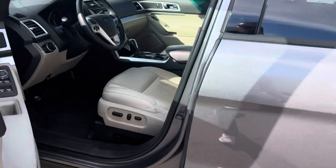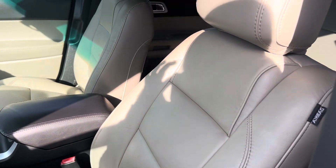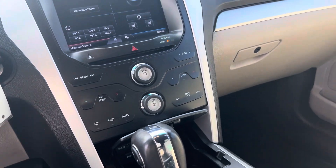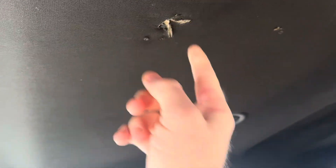Take a look on the inside. Inside is fairly clean. Seats are in great shape. Really the only thing you can pick out on this interior is going to be up here on this headliner — I don't know how they did this, but it's got a good little hole right there.